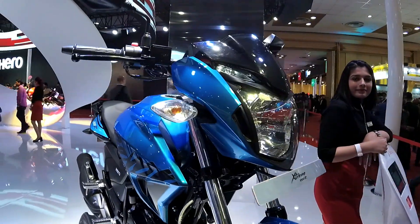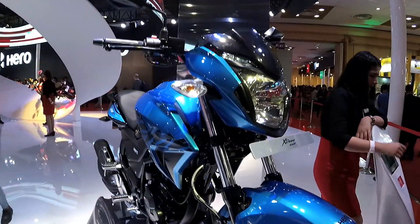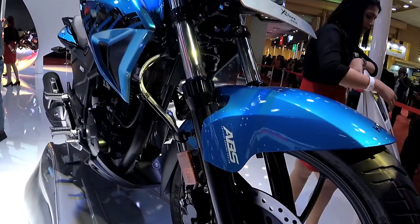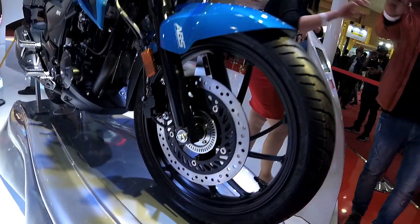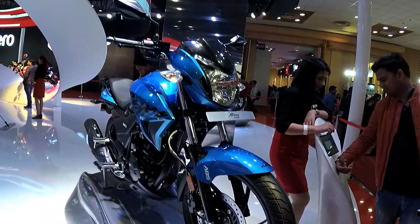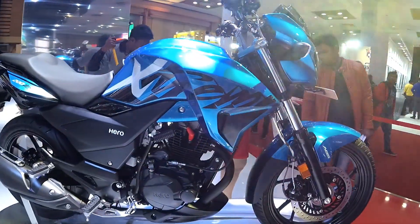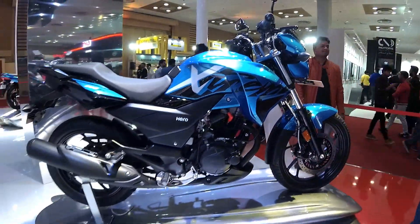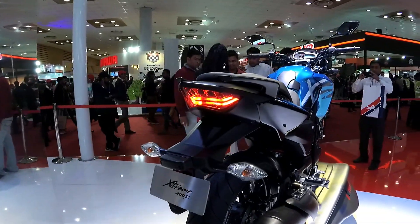Hey there guys, welcome to Dino's Vault and welcome to my first impression video of the Xtreme 200R. I know you guys are waiting for my first ride review and that will happen as soon as the bike arrives here in Hyderabad, but for now I thought I'll share my first impressions as to where this bike fits in and where it is primarily targeted at, because when we look at the spec sheet, the power figures are quite modest when compared to other 200cc bikes currently available in our market.